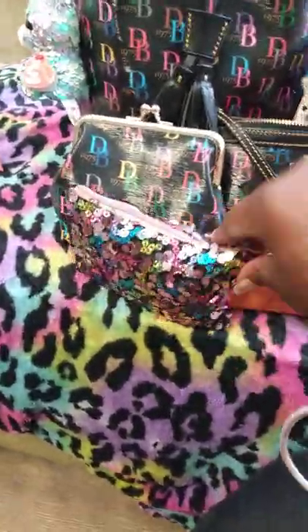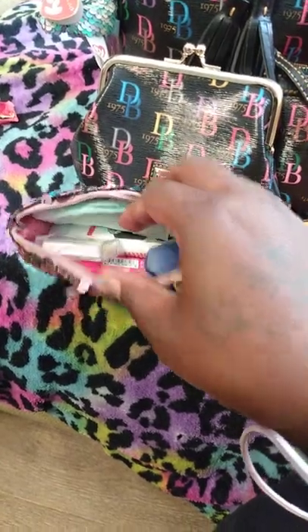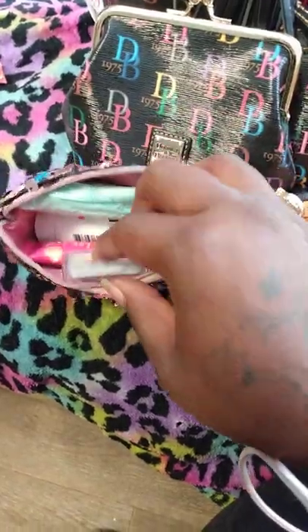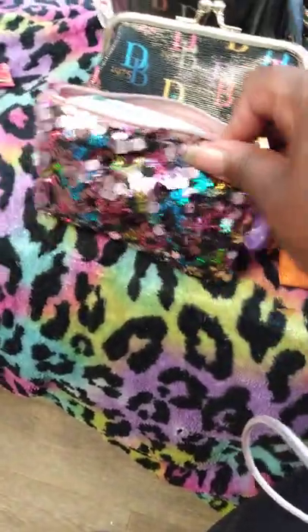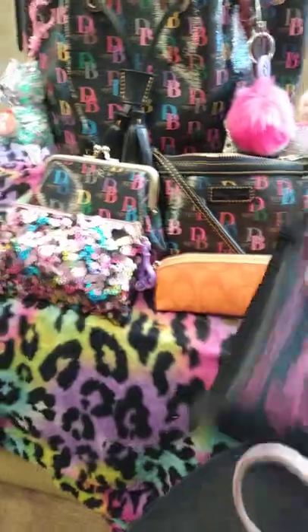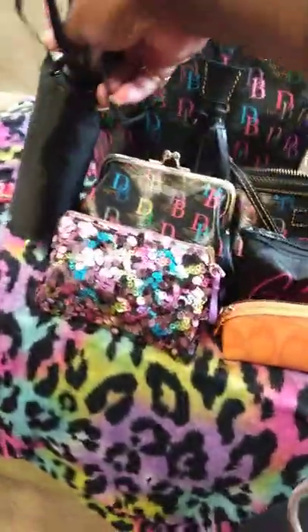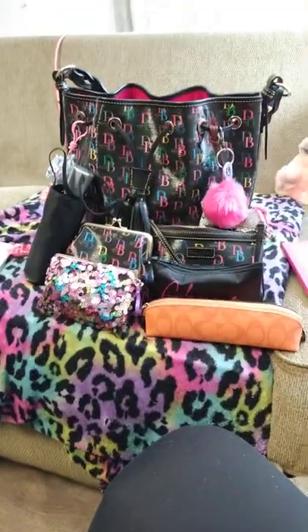This pouch is from Walmart — it's my toiletry hygiene pouch. It just has an extra sanitary napkin in case of emergency, an eyeglass repair kit, lotion, lip gloss, Vaseline, and a chapstick at the bottom. And this is my smoking pouch — no need to open that. And this is my umbrella. So that's everything I'm carrying today in this bag.